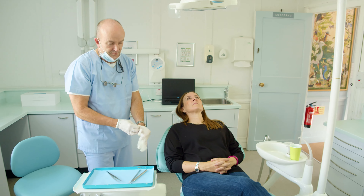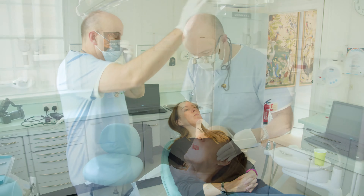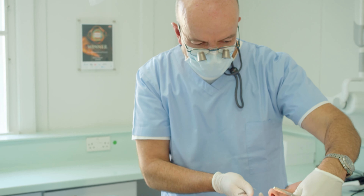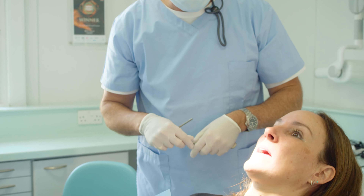We took a decision many years ago to not destroy enamel. The enamel is a protective barrier, and if you drill that away to fit a man-made porcelain veneer onto the tooth, you've weakened it. You really do cause a lot of damage.